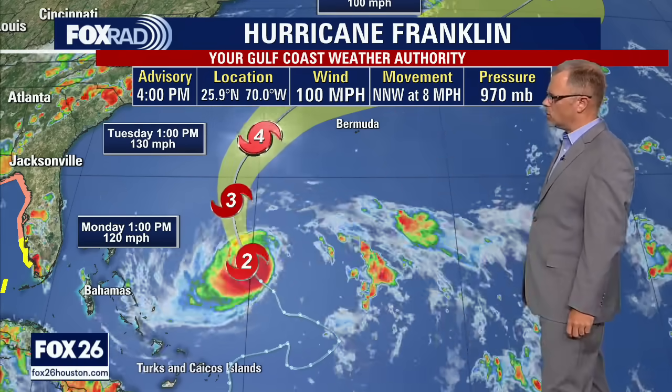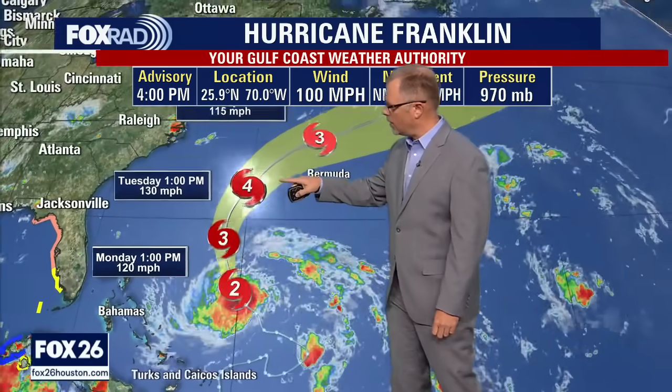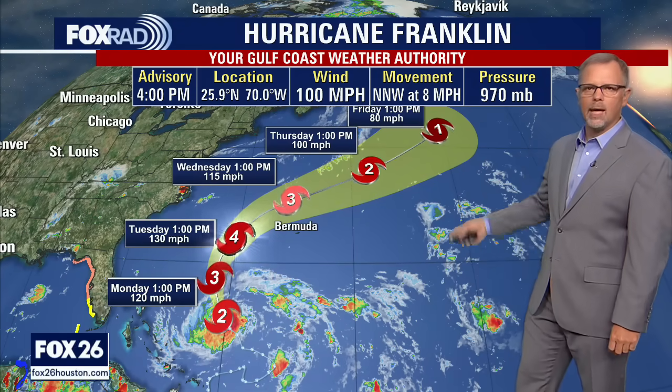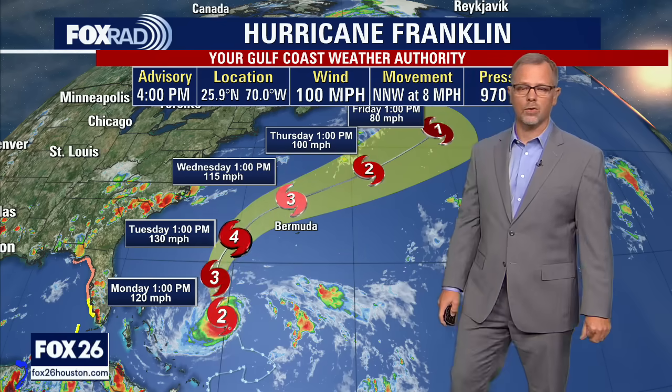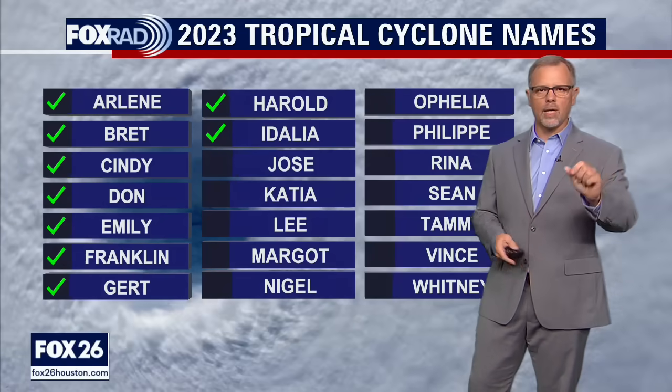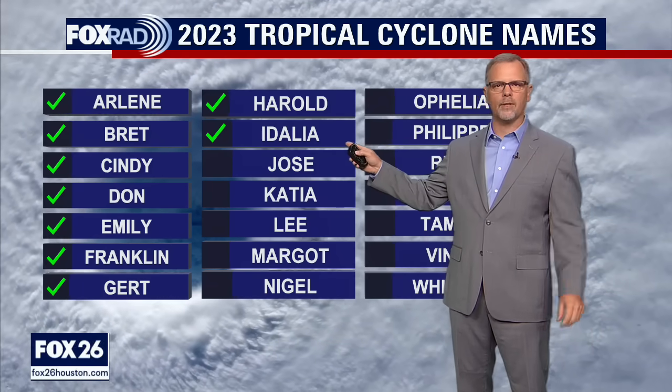A quick update on Hurricane Franklin: currently a Category 2 hurricane with 100 mile an hour winds, moving north-northwest at around eight miles an hour. It's expected to become a Category 3 and eventually a Category 4 hurricane by Tuesday, before being pushed out and weakening as it heads into the Atlantic. It will not be making an impact on the eastern coast of the U.S. Bermuda will certainly be watching closely, but the rest of this storm will stay out in the Atlantic.